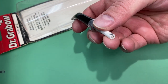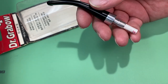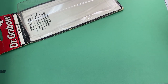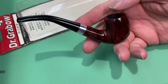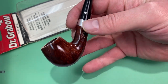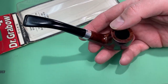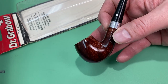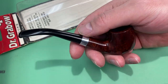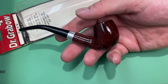The push-style tenons of these Dr. Grabows — I replaced that with a Savinelli balsa or carbon filter. I really do like the push style of these Dr. Grabows; they always fit really nice. It's got a few little scuffs on it — most of the older ones do.